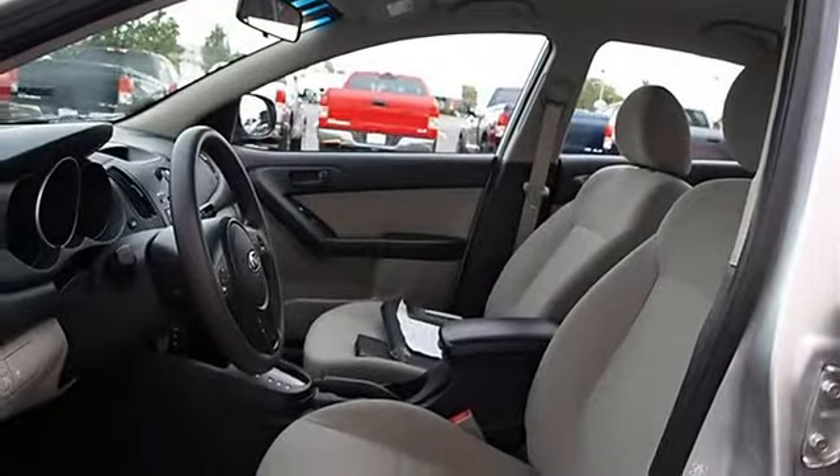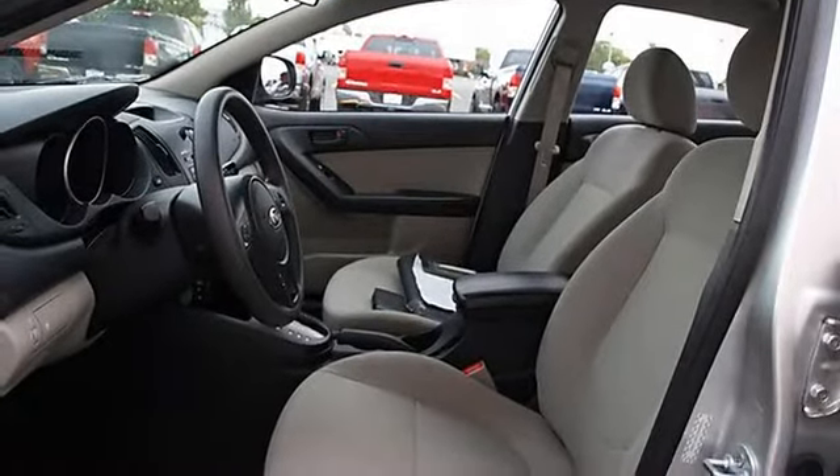Cloth seats, bucket seats, pass through rear seat, second row bench seat, front floor mats, rear floor mats.